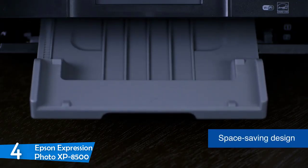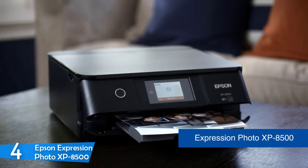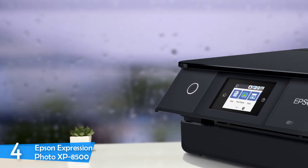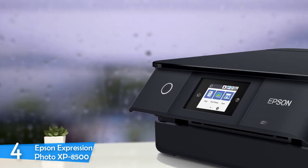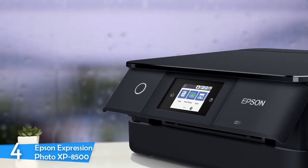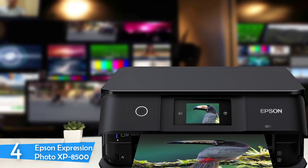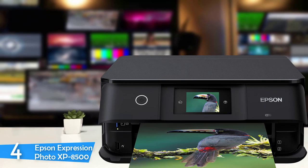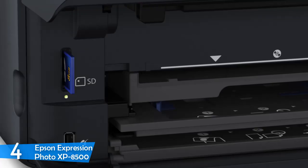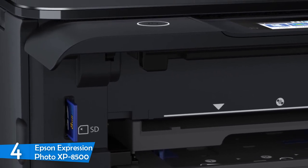You can single-handedly transfer it from room to room and find various places to set it up on your desk. The device has only two buttons: the home button and the power button. You can load the printer in three methods: the upper cassette takes photo paper in 16x9 format up to 5x7 inches; the lower cassette takes copy paper, presentation paper, and legal-sized paper; and the rear cassette takes a large variety of paper types and sizes.